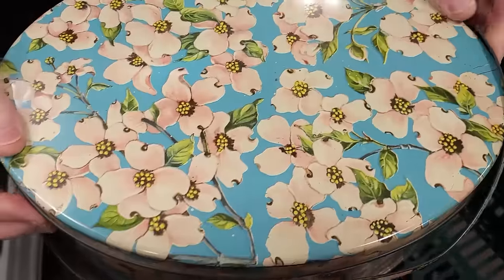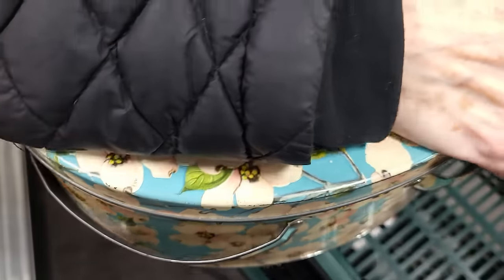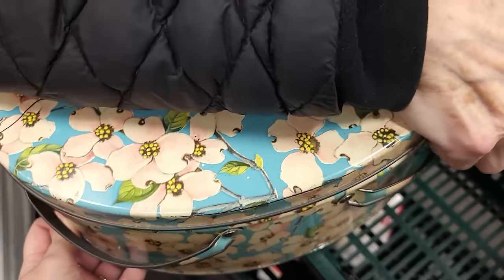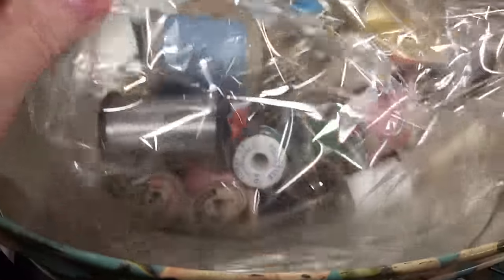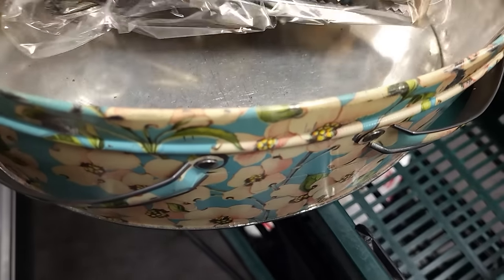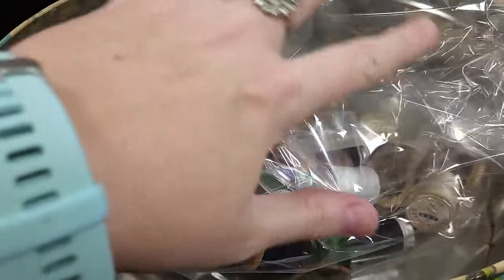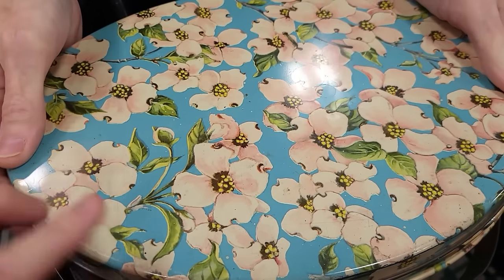I found this gorgeous sewing tin box — it does have stuff in it so we're going to look at it together. It's $23 for the entire tin. Let's see what's in here: some sewing notions, lots of threads, some pins, pinking shears are in there — that's cool! The tin is gorgeous, I love that — I've never seen that tin before.